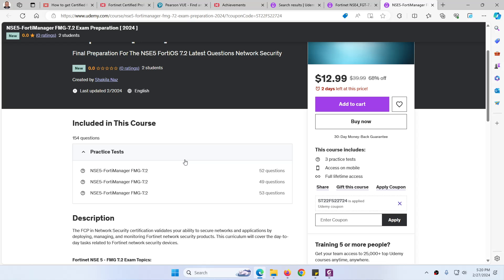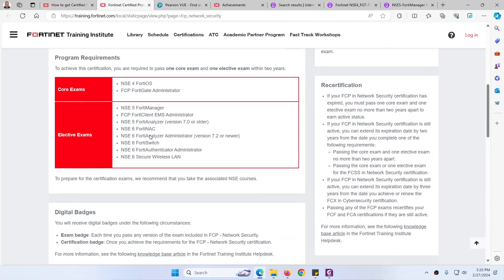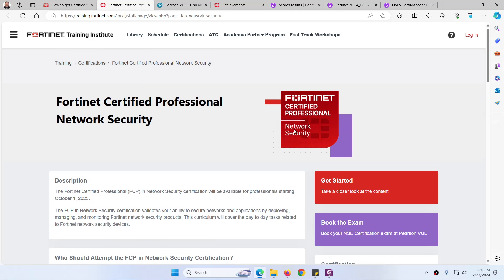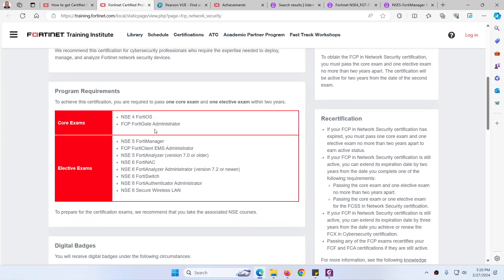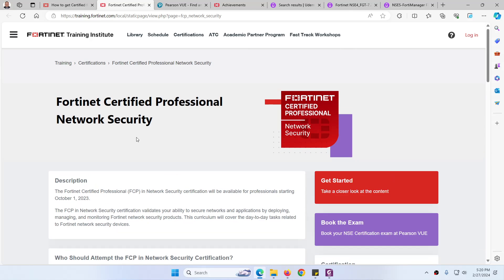To summarize: NSE 4 has been rebranded and is now part of the Fortinet Certified Professional Network Security certification. You need to pass two exams — one core exam and one elective exam. The core exam price is 200 US dollars and similarly each elective exam is also 200 dollars, so for 400 dollars total you can pass both exams and earn this certificate. In the next video I will explain NSE 7 and other certifications as well. Thank you.